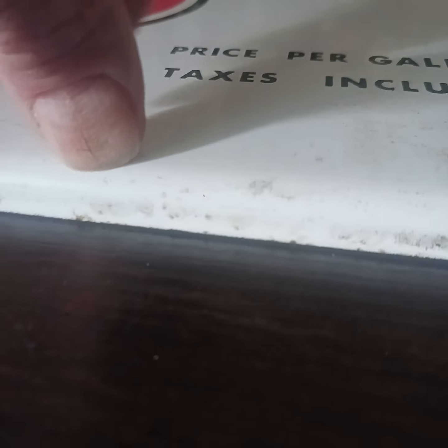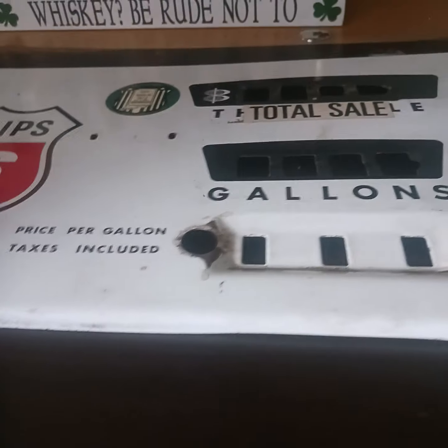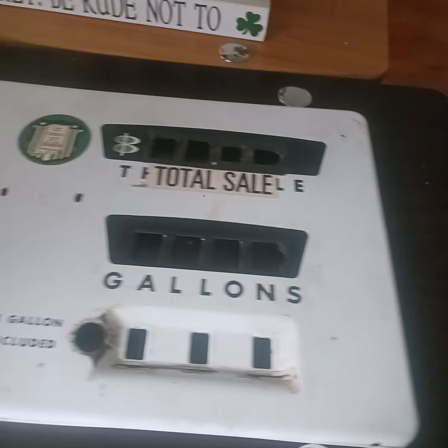It's about a half an inch thick. But there you have it — thanks again, keep hoarding, thanks for watching. Bye bye.